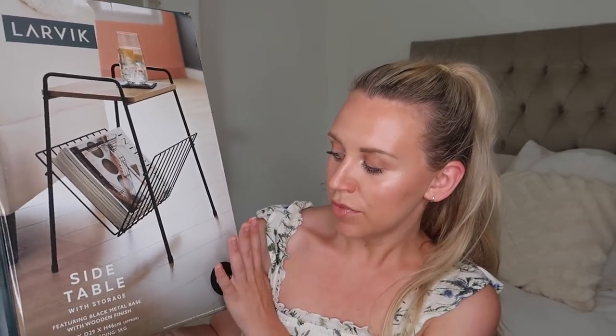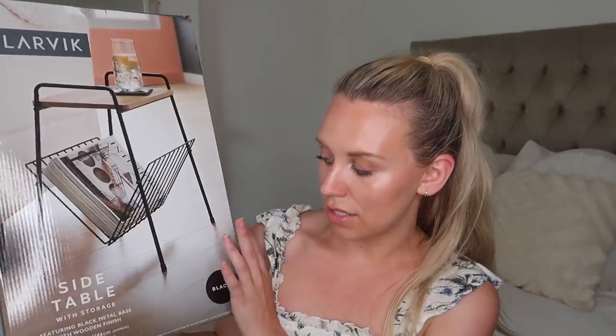So I picked up this — I'm thinking for Tom's office upstairs — I like the kind of rustic industrial style to this. It's a little side table with storage, which I love. I love how they've styled it up and that's probably exactly how I would style it — with some coffee table books or magazines and then keep the top free for a little coaster with a drink or a candle. It's 36 by 29 by 46 centimeters and it was £12.